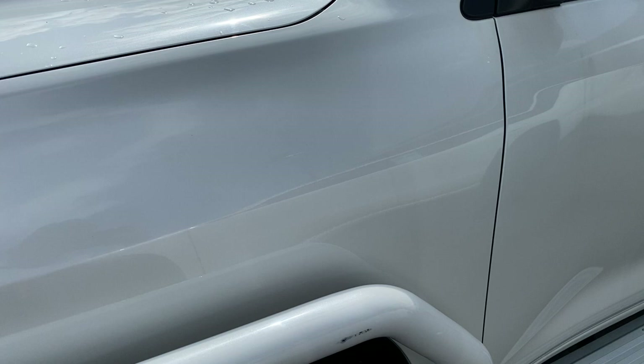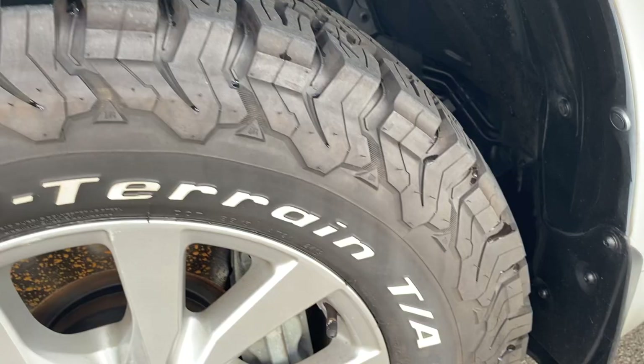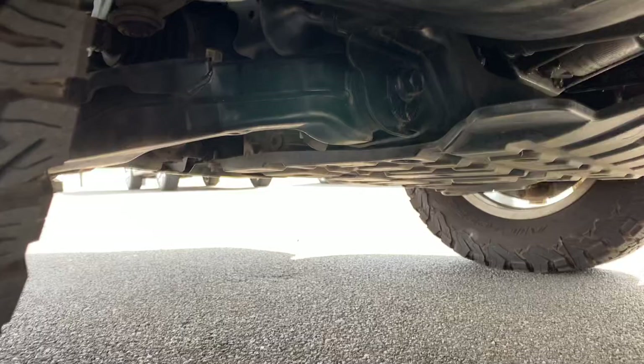You do have the BF all-terrain tires there as well, which is nice — close to near new on there. Just quickly showing you the underbody — got a very clean, very neat truck vehicle.